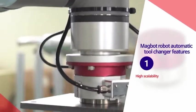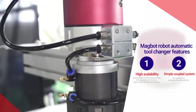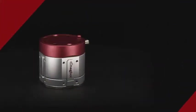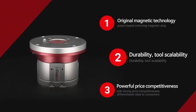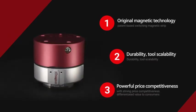We achieved the wireless robot automatic tool changer by improving on the low scalability and complicated coupled system of traditional models. We provide differentiated value for customers based on patented switching magnetic technology, durability, tool scalability, and powerful price competitiveness.